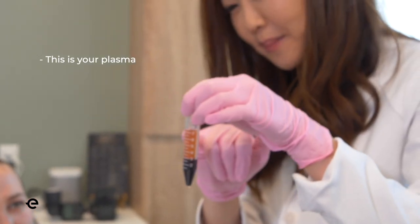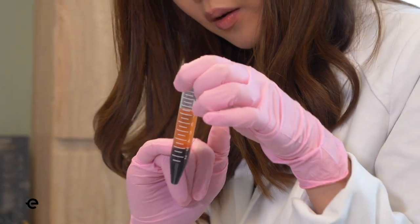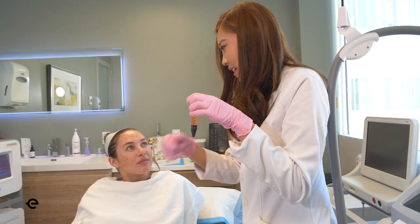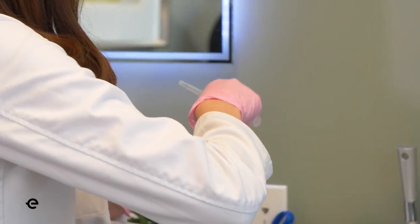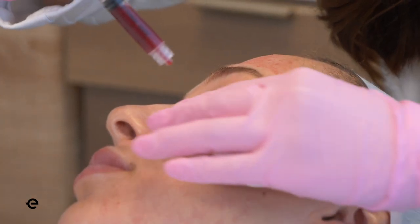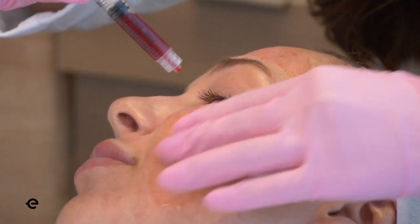This is your plasma, and the platelets are this thin white band in the center. Platelets are really good for wound healing, so I'm going to be extracting the platelets along with your plasma and applying it all over your face, and it's going to seep into the tiny microchannels that are in your skin right now.